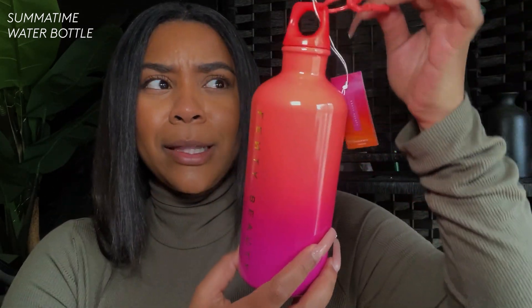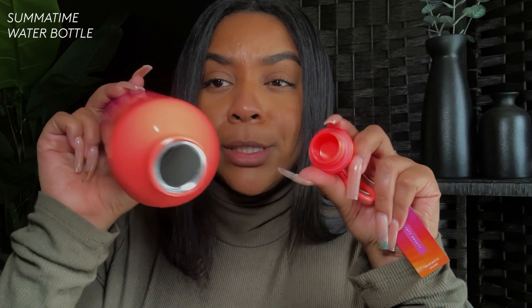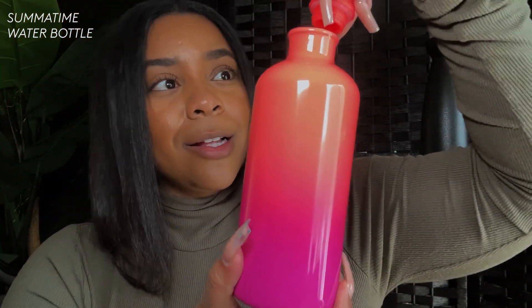First and foremost, I want to show you guys the water bottle. It's actually not that big — it's on the smaller side. It's 500 milliliters, 16.9 ounces, and it's $24. Look at the colors — the pinks and the peach — this just gives me pool party vibes. It says Fenty Beauty and I will definitely be using it.